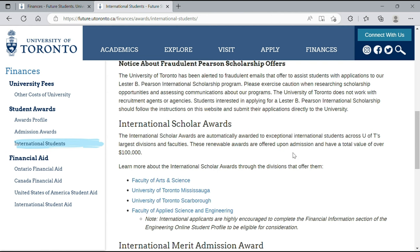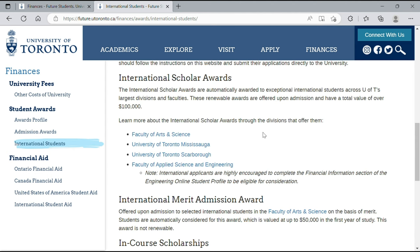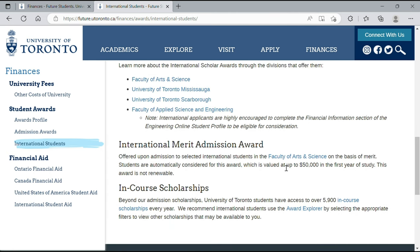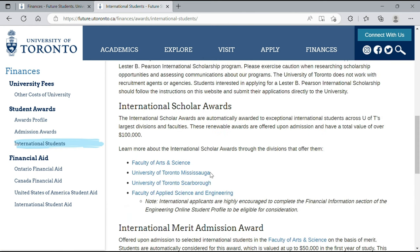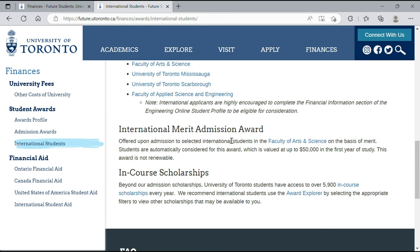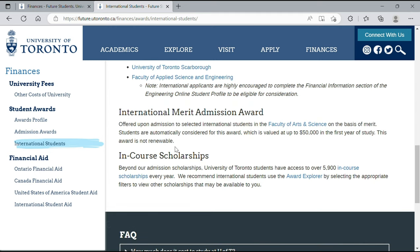The website also mentions the International Scholar Awards, which can have a total value of over $100,000. Various faculties and divisions offer this award, and it is renewable. The next one is the International Merit Admission Award, which is merit-based and valued up to $50,000 in the first year of study, but it is not renewable. It is only for international students in the Faculty of Arts and Science. There is also an in-course scholarship for students already studying at the University of Toronto.